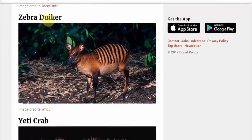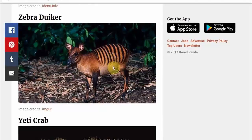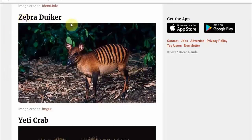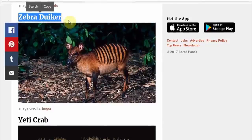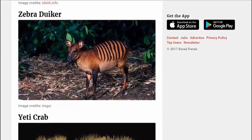The zebra duiker. This isn't a zebra, by the way. So if this is the official name of this species, this is not a zebra — you can clearly see it's not a zebra. It's more like a deer, more like from the deer family. So this is 100% not a zebra. They haven't thought about this one; they've just thrown this name out there, taking us for a bunch of idiots.